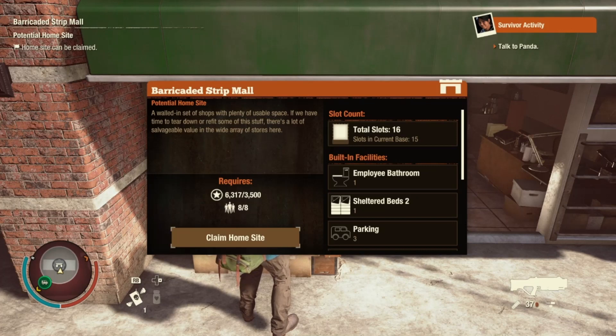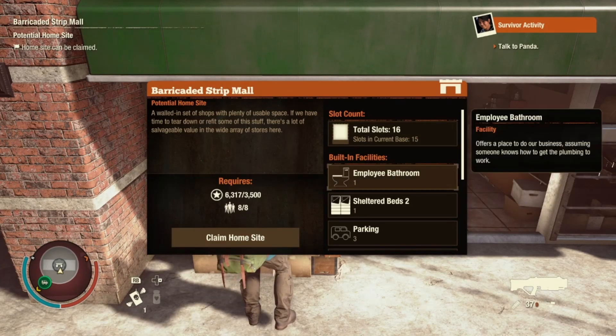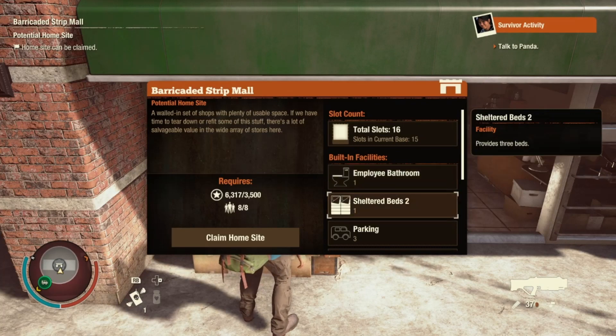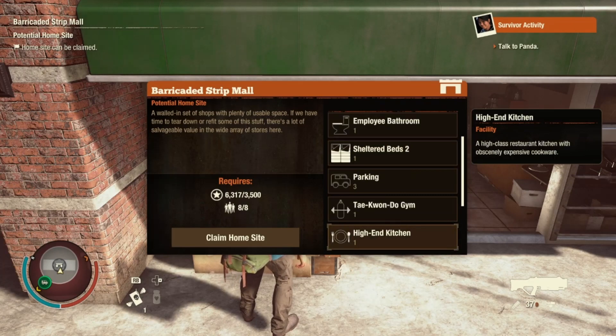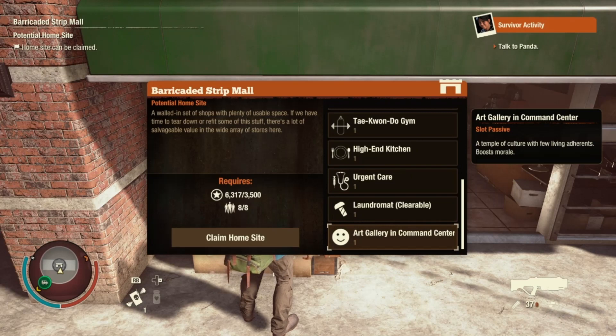It is an eight-man, 3500 influence base — top of the line. It comes with an employee bathroom, sheltered beds, three parking slots, a taekwondo gym, a high-end kitchen, and an urgent care. It also has a laundromat that is clearable and an art gallery in the command center.